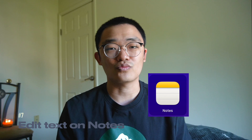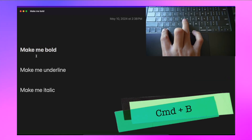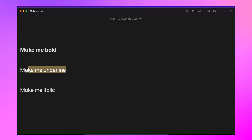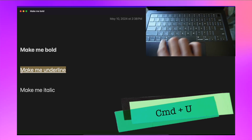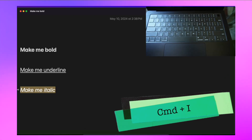Tip number 7 is shortcuts in the Notes app. Notes is one of the apps I use the most — from scripting my videos to taking notes, I only use Notes. Knowing some basic commands to edit text in Notes can make editing a lot easier and faster. The first command is to make text bold: use Command B. To underline, use Command U. To make text italic, use Command I.